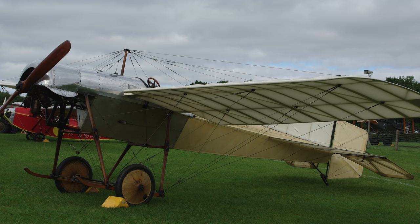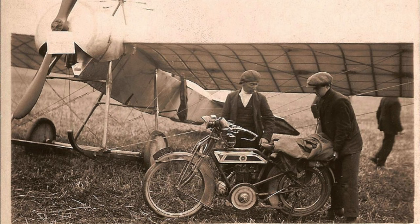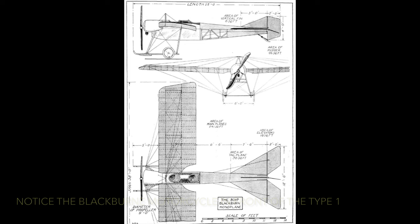This was the Blackburn Type D single-seat monoplane, which survives in flying condition with the Shuttleworth Collection, and its two-seat derivative, the Blackburn Type 1. The Type 1 was demonstrated extensively throughout Yorkshire in the late summer of 1913 by Blackburn and its owner, Dr. M.G. Christie.